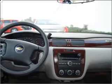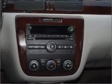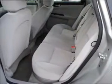Air conditioning, power door locks, power windows, power steering, cruise control, power mirrors, an alarm system, an AM/FM stereo with a CD player, and an adjustable tilt steering wheel.